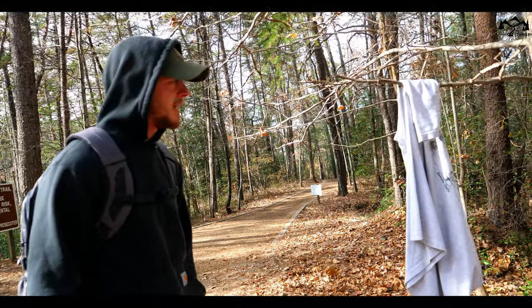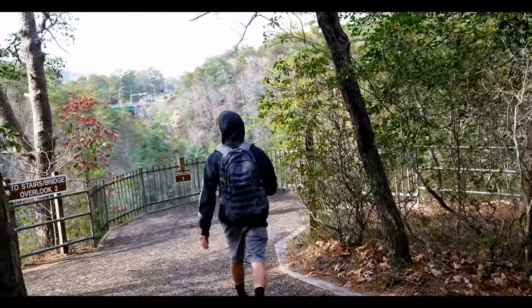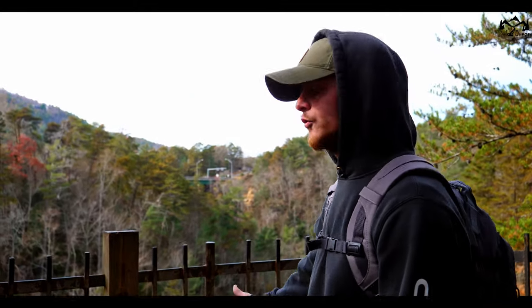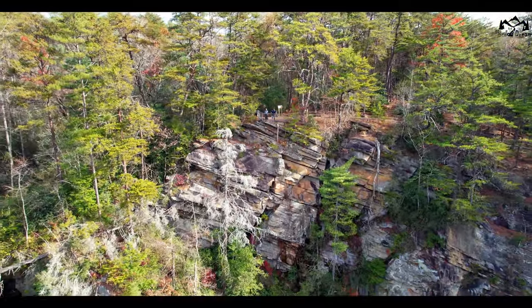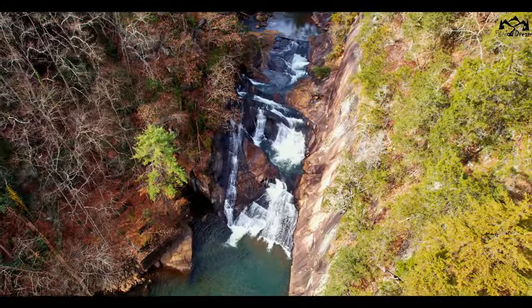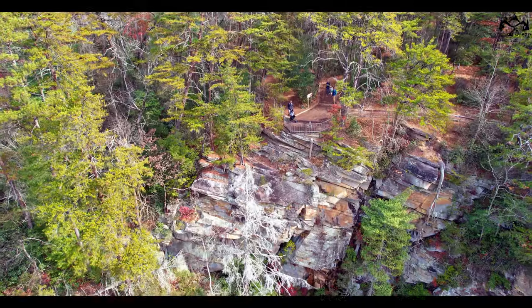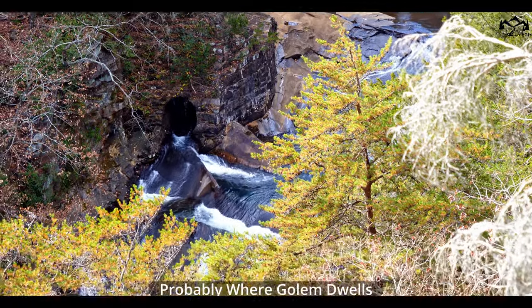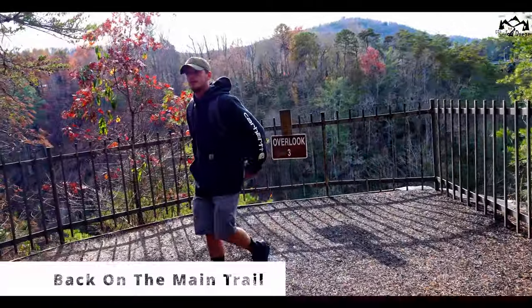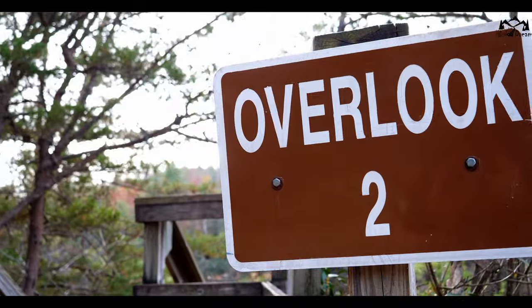Somewhere on this trail there's a man or woman without their shirt on. The very first landmark you're going to encounter is Overlook 3. There's a little tunnel right there — probably where Gollum dwells. Directly after Overlook 3, you're going to see Overlook 2.